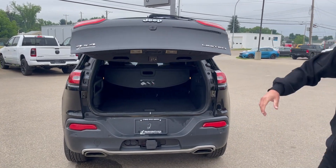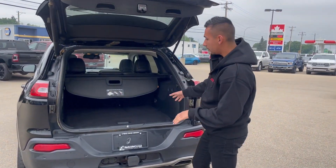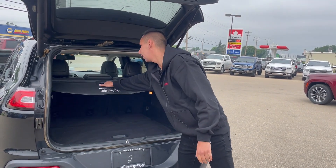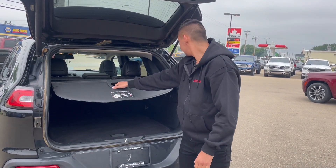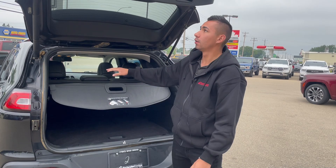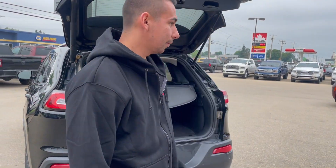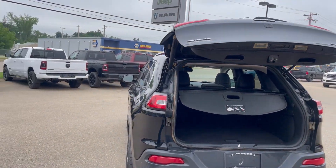Parking sensors front and back, and a power liftgate as you can see. Good amount of cargo space here, and plenty of storage down below with a spare tire. We also have the privacy cover, which is nice because if you're putting your valuables in the back — out of sight, out of mind. Drop that down there, just like so.